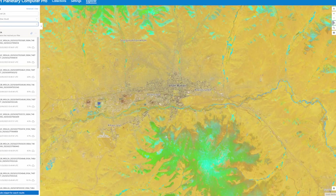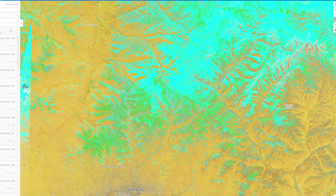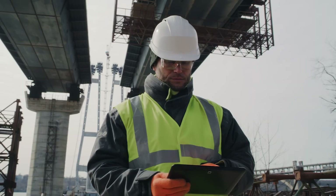The secure, cloud-native environment lets you enrich built-in, open geospatial data with your organization's assets and IP.